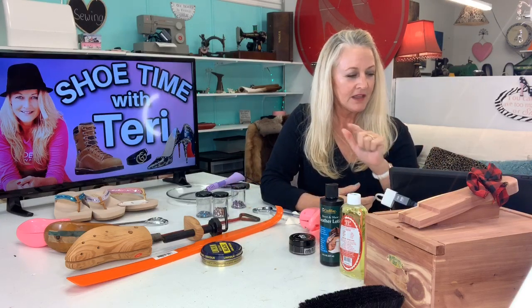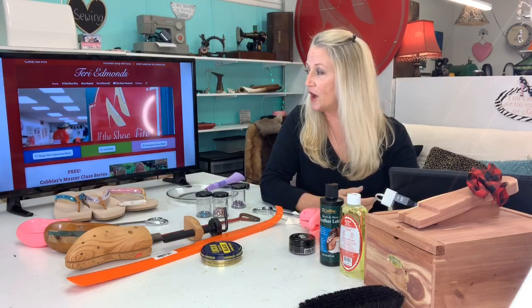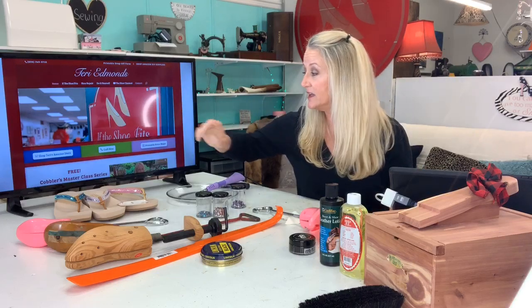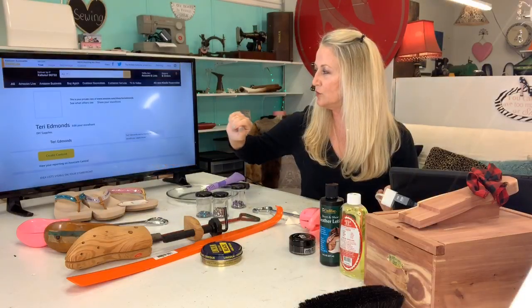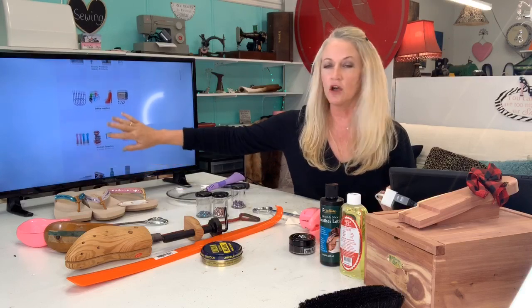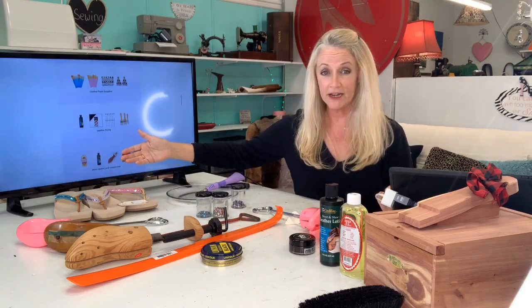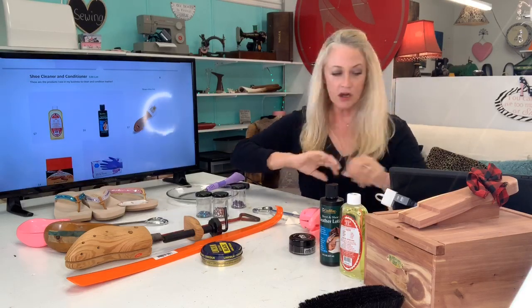If you want to know how to find me, this is my website, terryedmonds.com. You can click the Amazon shop, DIY supplies, and if you scroll down there's another button that'll take you to the Amazon store. You can click on any of these products — I've got them organized by category. So here we go, this is so much fun!